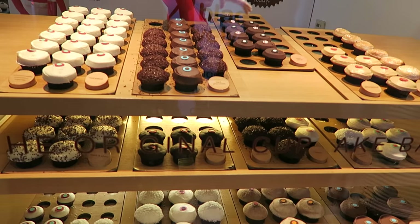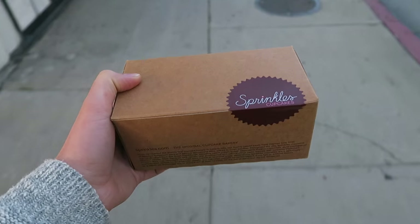I also made a quick stop at Sprinkles because their vegan red velvets are to die for.